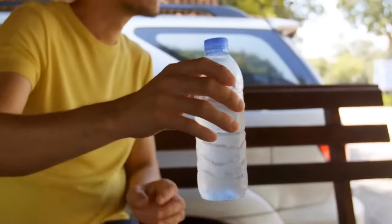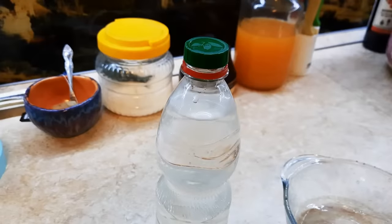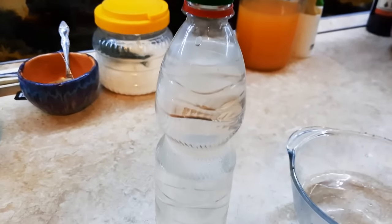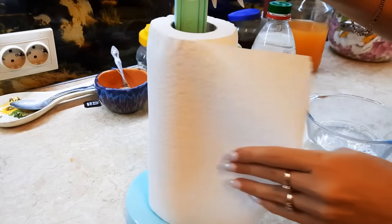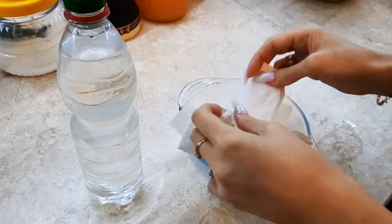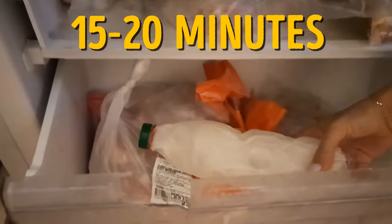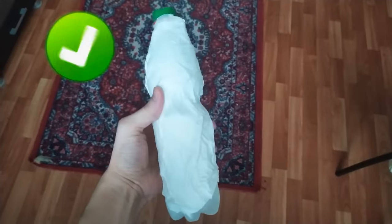Having a cold drink on a hot summer's day is so refreshing. But what do you do if your soda bottle is still warm? The always-handy paper towel is here to save the day. Wet the towel, wrap it around the bottle, and place it in the freezer for 15 to 20 minutes. Presto — a nice cold beverage!